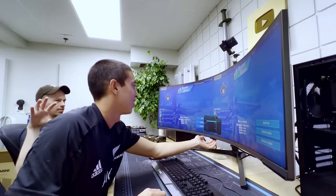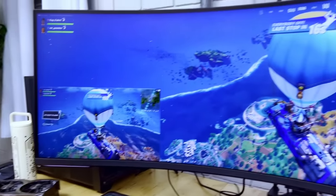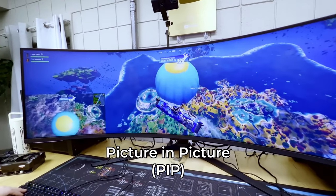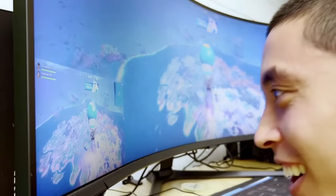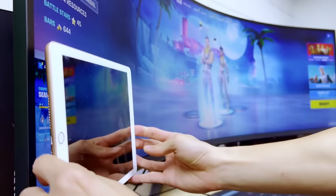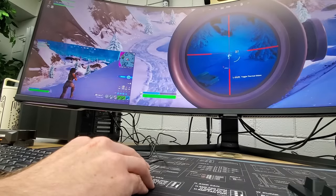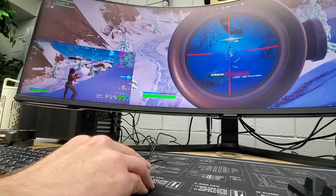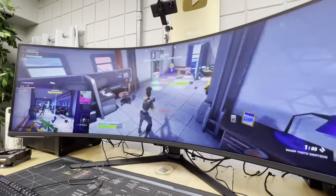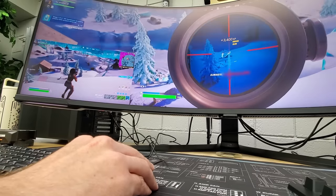Anyway, since we got our first victory royale so easily with this side-by-side setup, we decided to ramp up the challenge and take it all a step further with PIP, picture-in-picture, as opposed to picture-by-picture. Our second display becomes this tiny window in the corner of the screen — I say tiny, but this is still roughly the size of an iPad. It just looks even more minuscule than it is in comparison to the now massive main display, which at this point is taking near full advantage of all 57 inches of the Odyssey Neo G9, and it looks so wild.